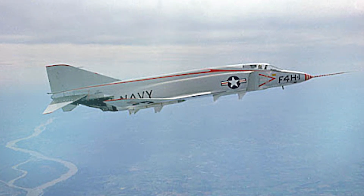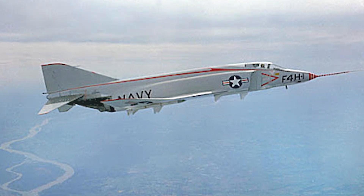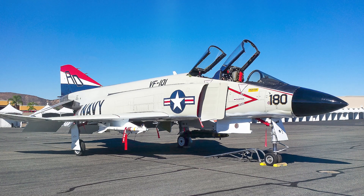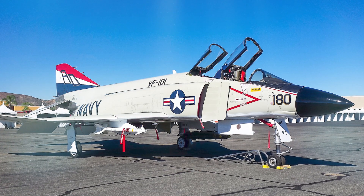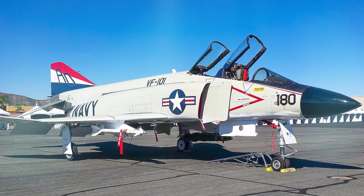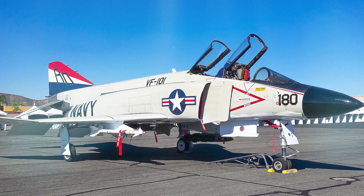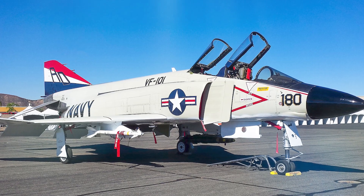The twelfth aircraft off the line, bureau number 145-311, was officially devoted to aircraft and engine performance. In practice, this meant the world speed record program, spurred by the results of the second stage of NPE — Navy Preliminary Evaluation — in July 1959. The Navy naturally wanted to put the F-4H-1's spectacular performance in the record books.